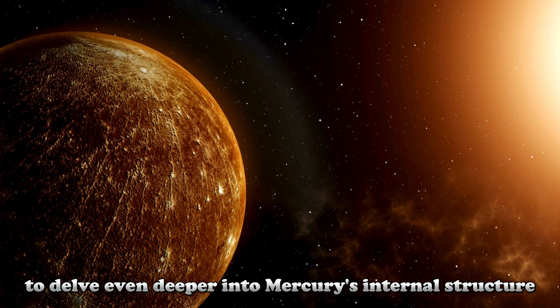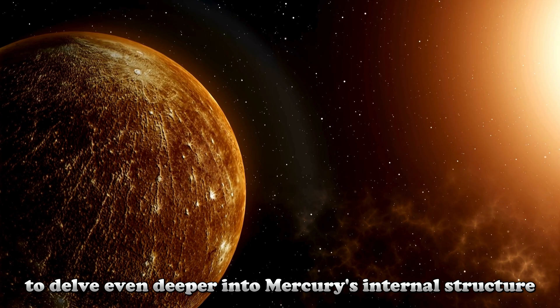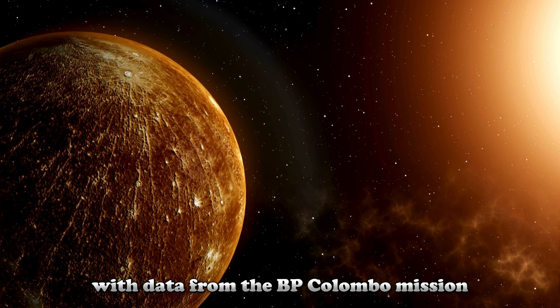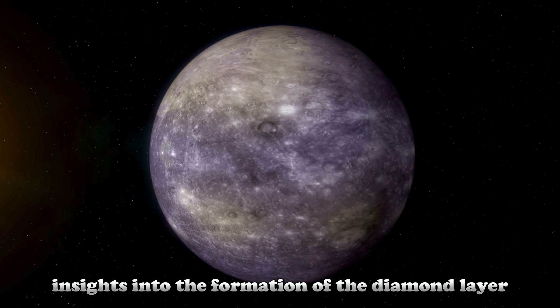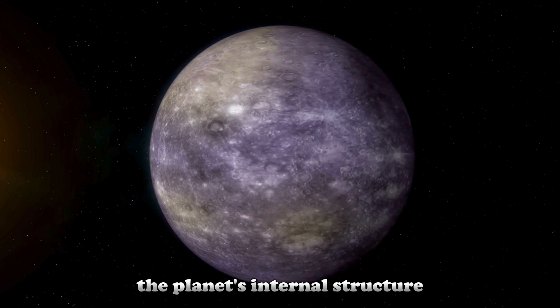In the future, scientists hope to delve even deeper into Mercury's internal structure. With data from the BepiColombo mission, this data could provide important insights into the formation of the diamond layer and a better understanding of the planet's internal structure.